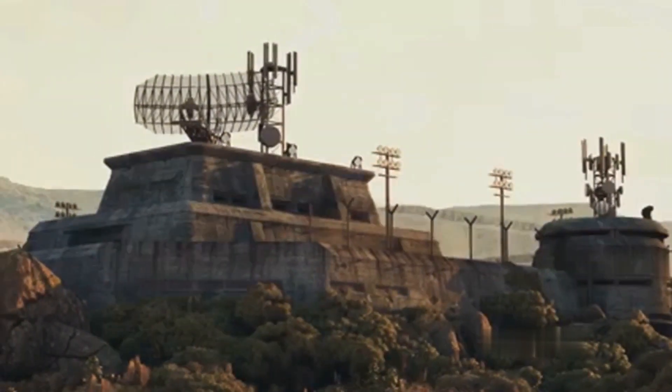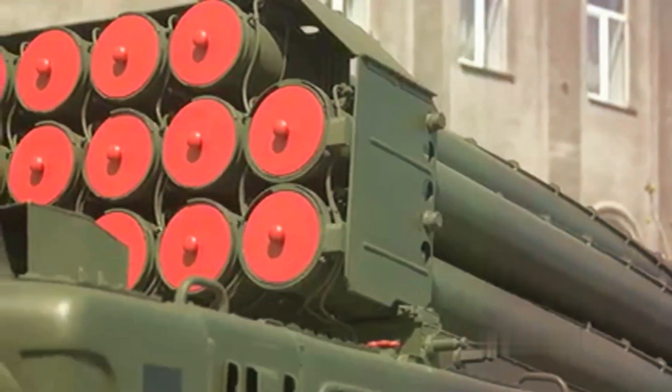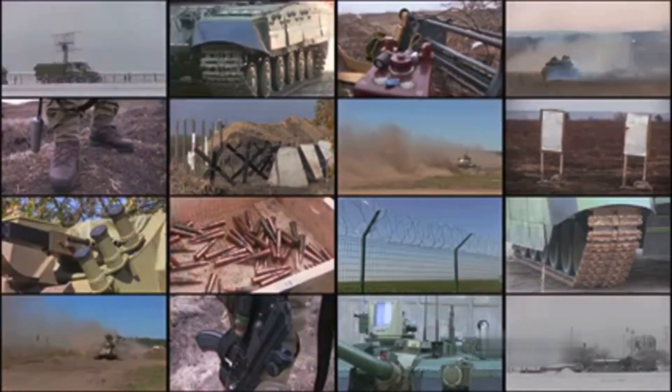Have you ever wondered how Israel defends itself from rocket attacks? The answer lies in a sophisticated air defense system known as the Iron Dome. Conceived by Rafael Advanced Defense Systems and Israel Aircraft Industries, this marvel of modern technology serves one primary purpose: to intercept and destroy short-range rockets and artillery shells.